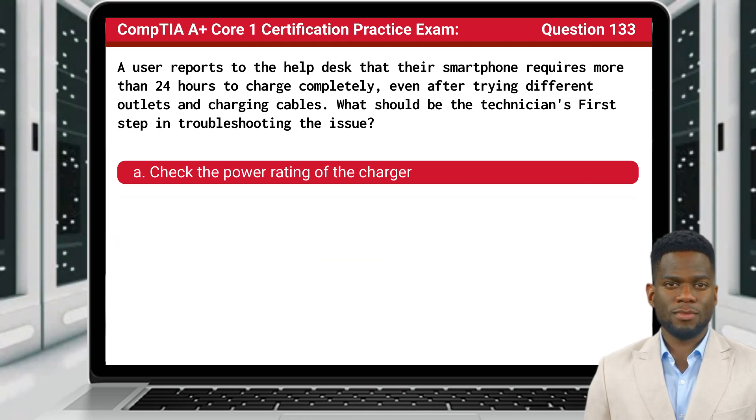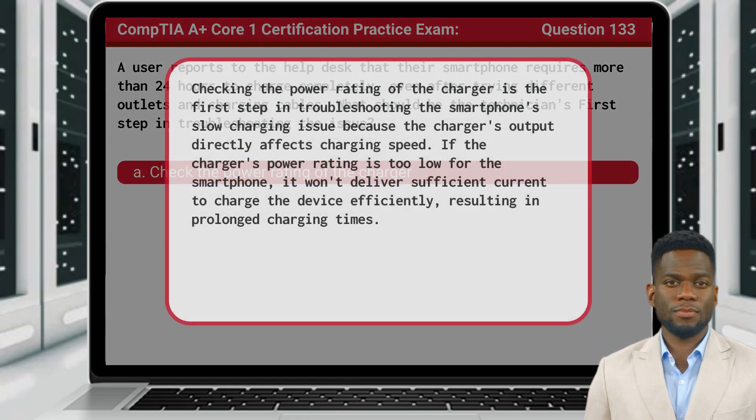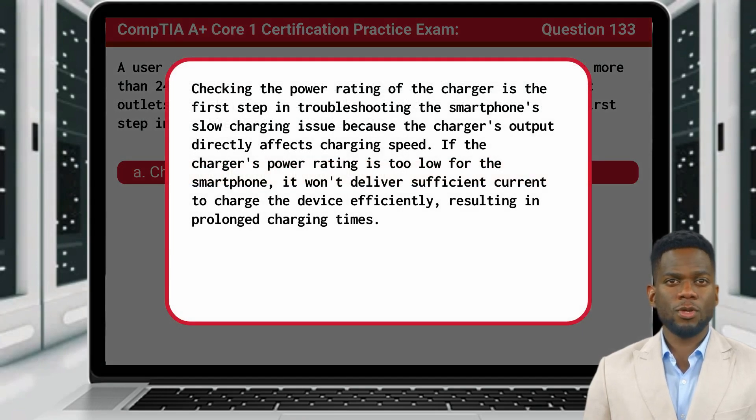The answer is A, check the power rating of the charger. Checking the power rating of the charger is the first step in troubleshooting the smartphone's slow charging issue because the charger's output directly affects charging speed. If the charger's power rating is too low for the smartphone, it won't deliver sufficient current to charge the device efficiently, resulting in prolonged charging times.